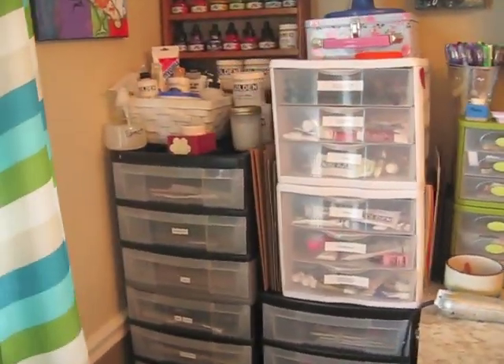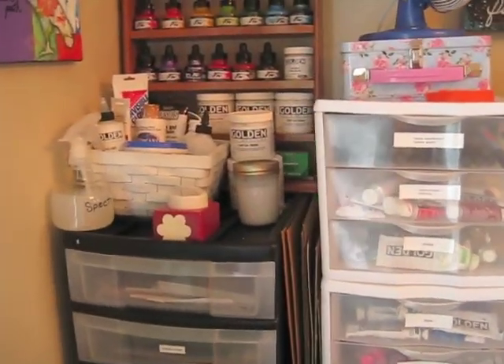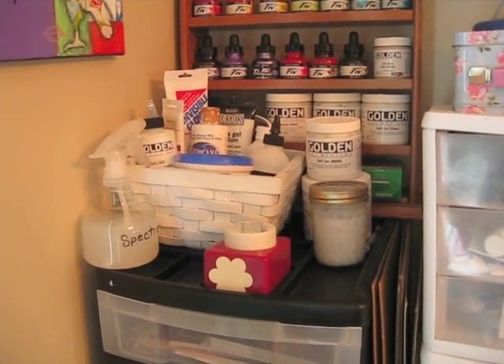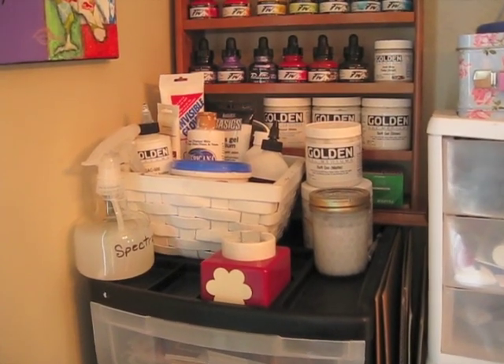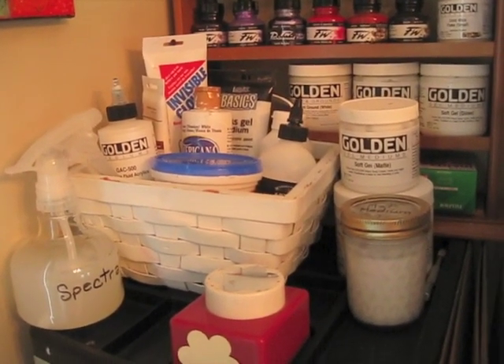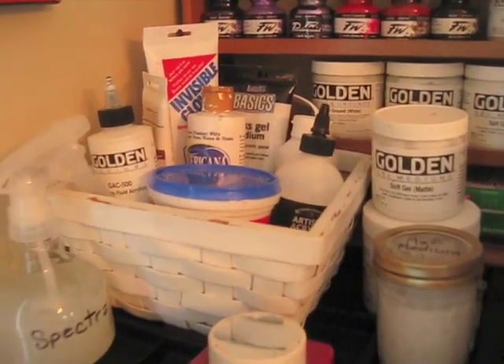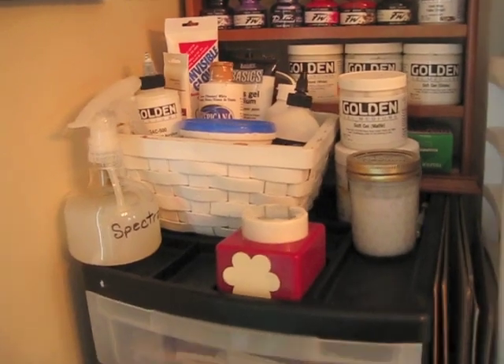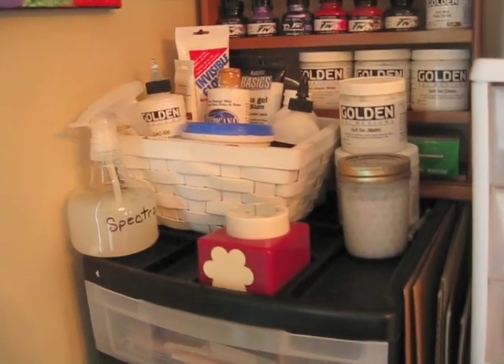I'm just going to start over here and work myself over. I cleaned off the top of this — it had baby wipes, a tissue box, and all of these bottles just kind of sitting perched on top. So I put them in a basket just because I like having things in baskets — it just looks cute if they're out.